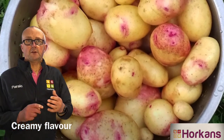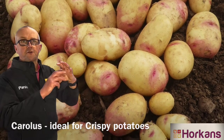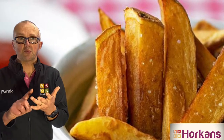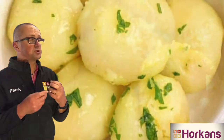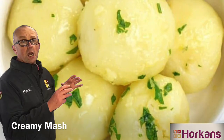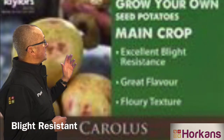It's a variety that stores extremely well through autumn, winter, and spring. Carlos produces big, flowery potatoes that are ideal for chipping, makes fantastic roast potatoes, and is lovely for mashing with a lovely creamy texture. It's ideal for steaming as well. If you want one of the most popular varieties of potatoes we sell here at Horkins, I can certainly recommend Carlos.